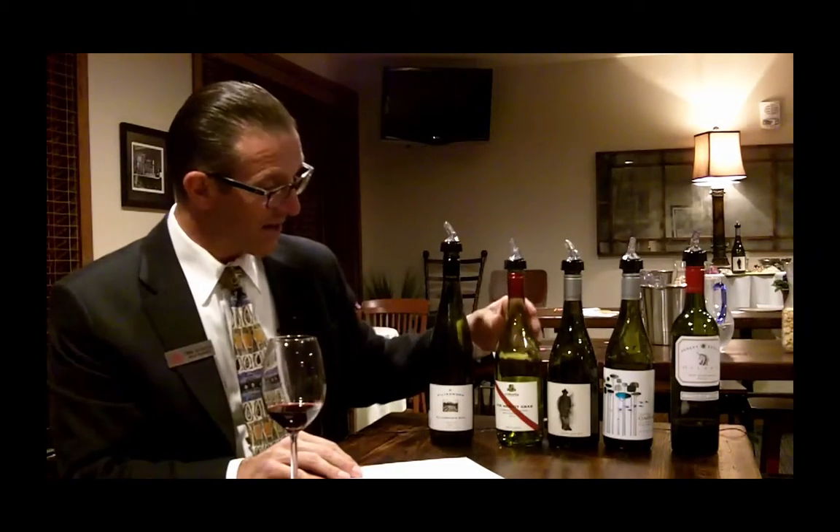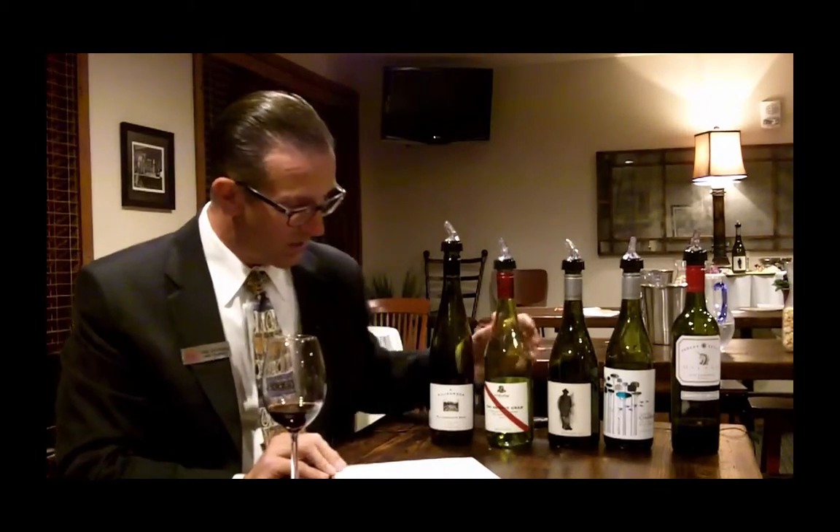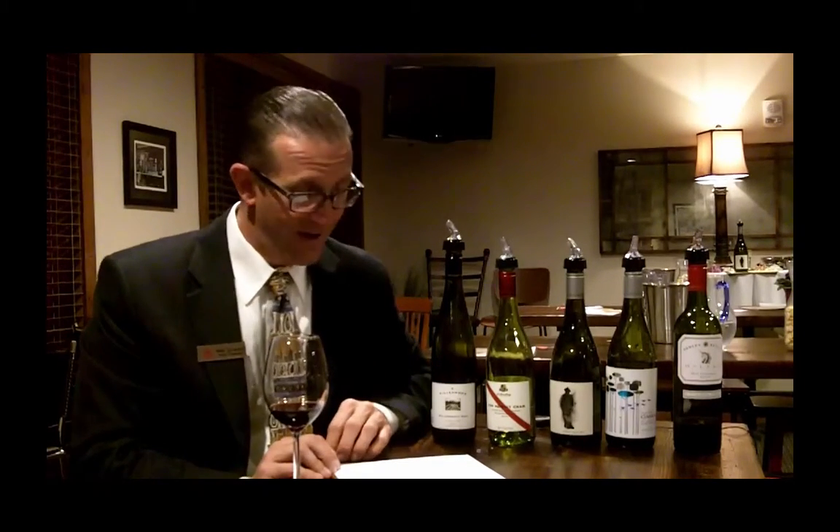Second wine tonight was D'Arenberg, the Hermit Crab. It's a blend of Viognier and Marsanne from McLaren Vale, just outside of Adelaide in South Australia — the 2014 vintage of that wine. The students at Fox School of Wine gave that wine a B-minus. It comes in at $14.95, and the Wine Advocate gave it a 90-point score.